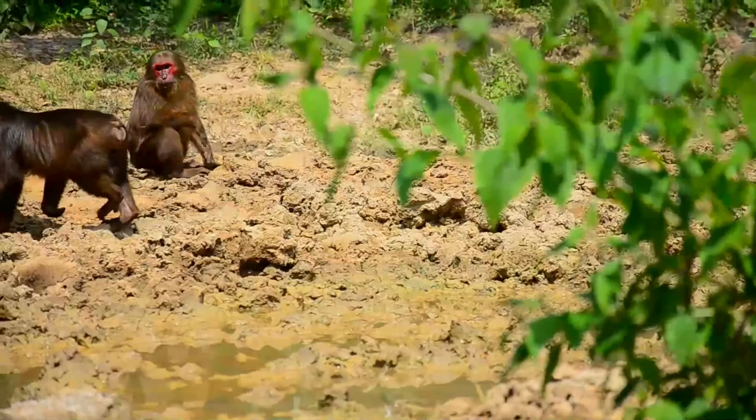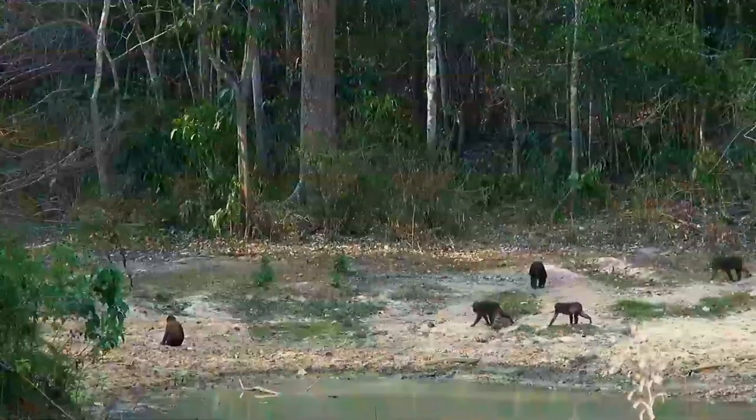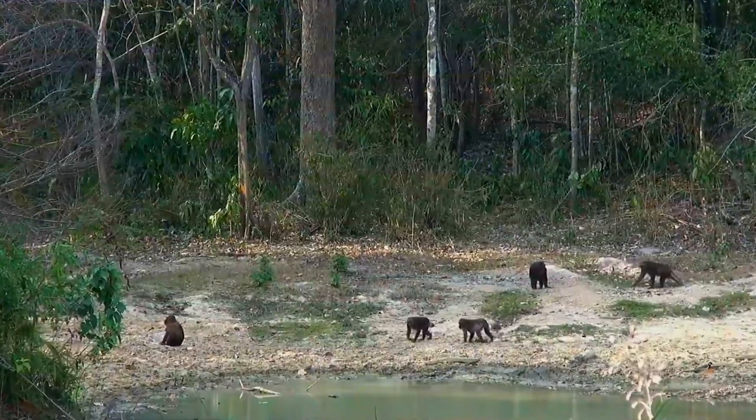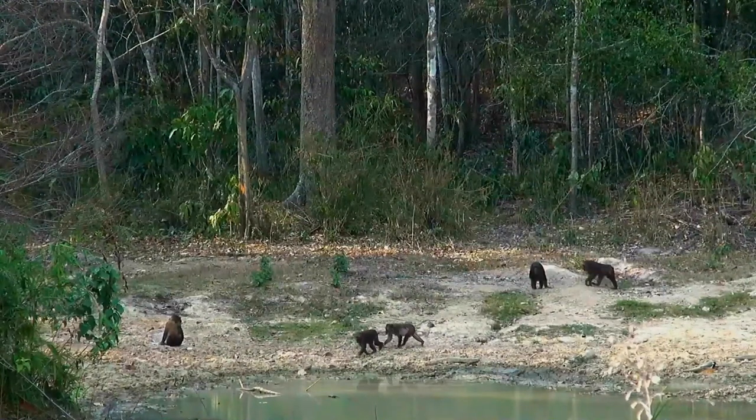In India, it occurs south of the Brahmaputra River, in the northeastern part of the country. Its range in India extends from Assam and Meghalaya to eastern Arunachal Pradesh, Nagaland, Manipur, Mizoram, and Tripura.